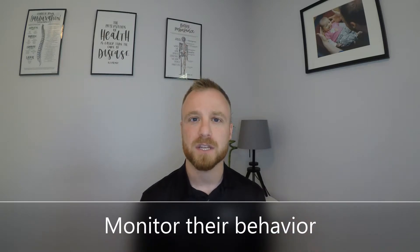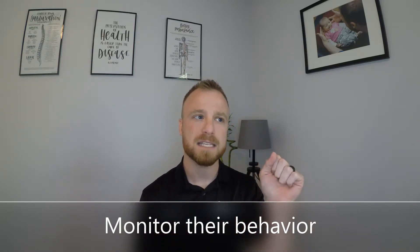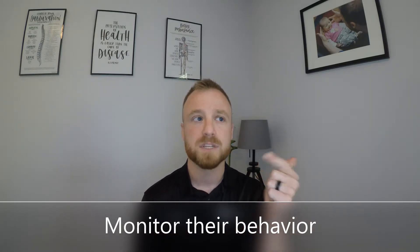Dehydration is the biggest concern when we're talking about a fever. The other thing you should do is monitor your child for behavior changes. If a child is making eye contact, responsive, communicating normally, taking in fluids and getting wet diapers, and breathing well — all of those things indicate that a child has an immune response that is working appropriately. If the child is struggling with those things, you definitely want to seek medical care right away.